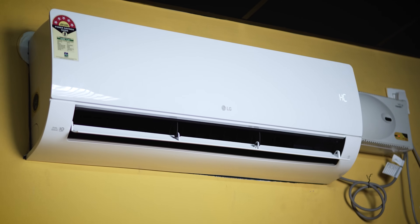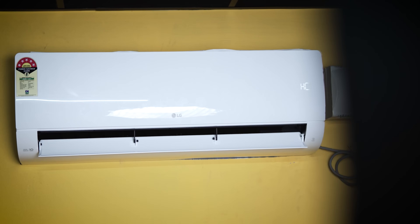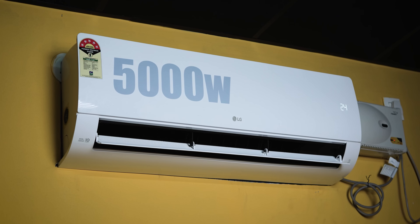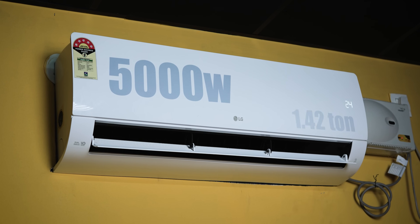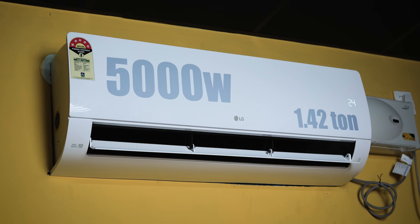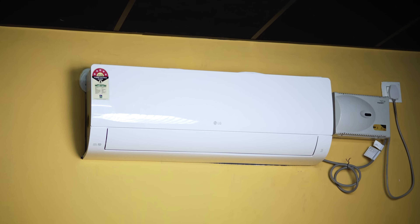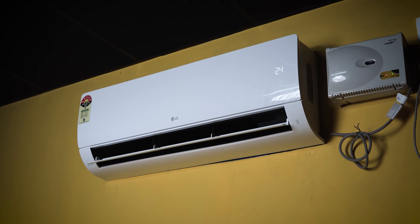Let's talk about the pros. The first major pro is the cooling. It has the highest cooling capacity — 5,000 watts per hour, which gives you 1.43 tonnes of cooling. In my test, the room is around 170 square feet and it cools very effectively.